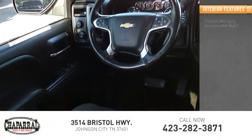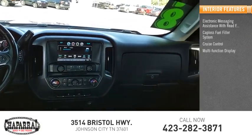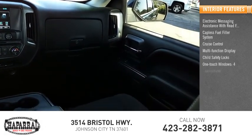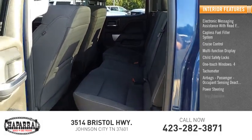Inside you'll find electronic messaging assistance with read function, capless fuel filler system, cruise control, multifunction display, child safety locks, one-touch windows, four tachometer, airbags — passenger occupant sensing deactivation — power steering, and trip odometer.